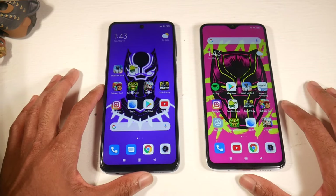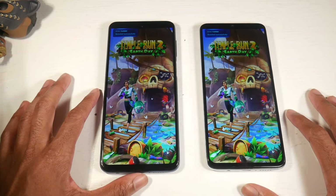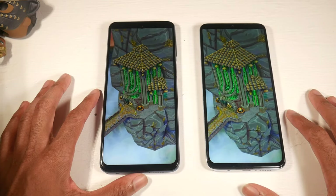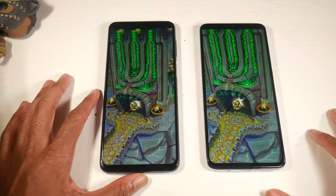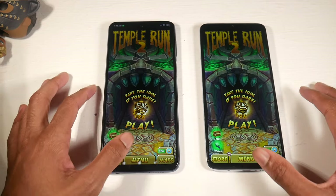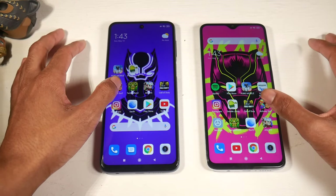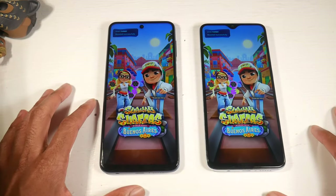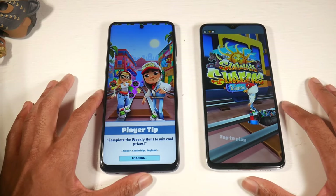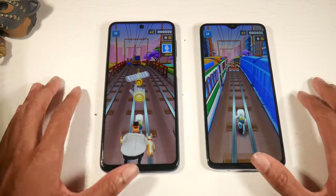Temple Run — again the 8 Pro is slightly faster. Jetpack Joyride or Subway Surfer — much faster on the 8 Pro. You can also notice the difference between the water drop notch and the punch hole display — I'm a big fan of the punch hole — but the displays pretty much look the same otherwise.